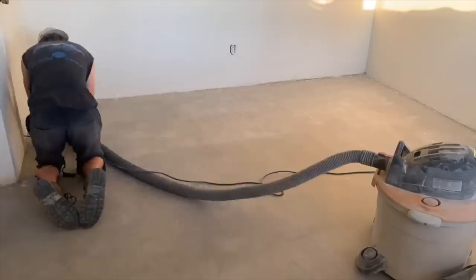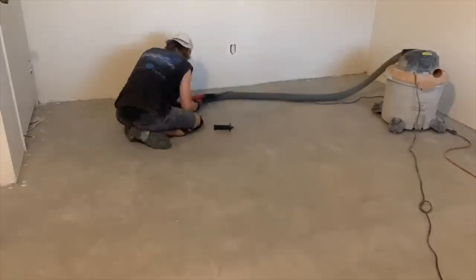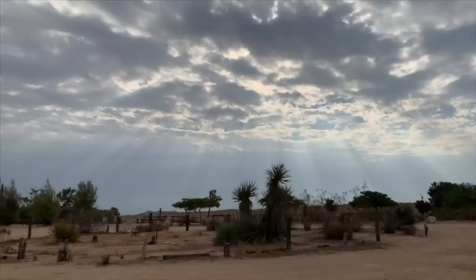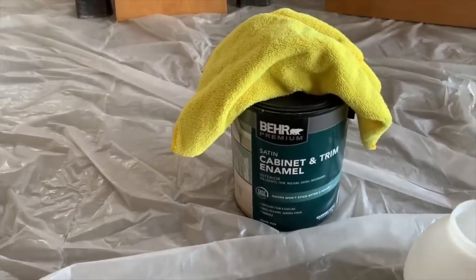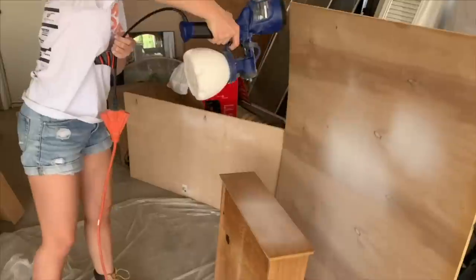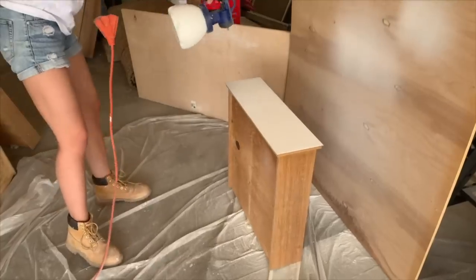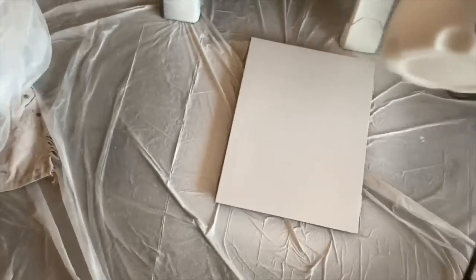The concrete floor grinding took so long - I would be working on something else and Michael would be in there for hours. It was crazy how much lighter it looked when done. To get the corners, he took the guard off and used the raw blade - pretty scary. My setup for the cabinets was in the garage. We used satin enamel Behr paint for the cabinets and bought an Amazon paint gun, which was amazing. The cabinet doors dried really quickly because it was hot outside.